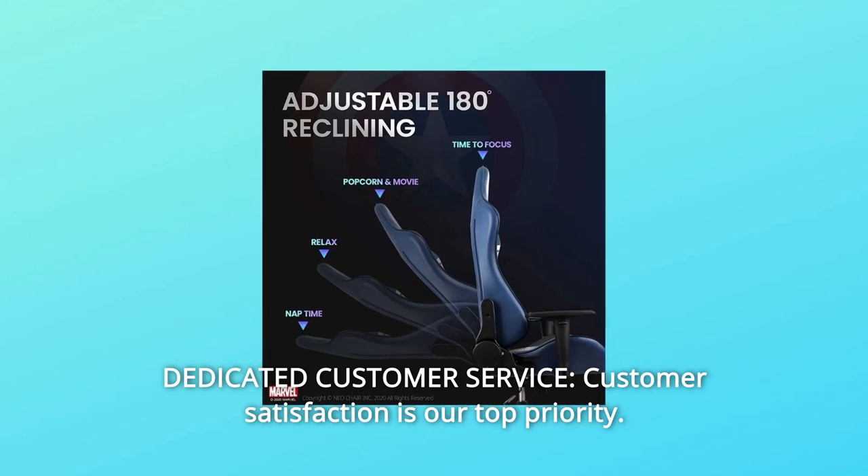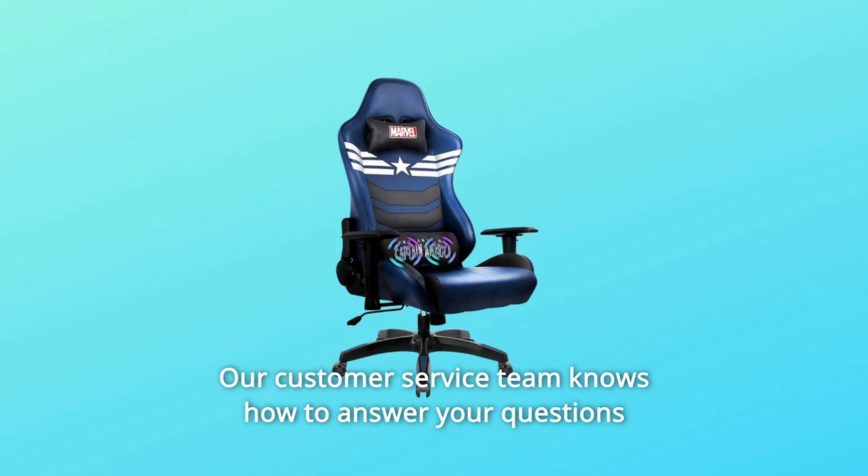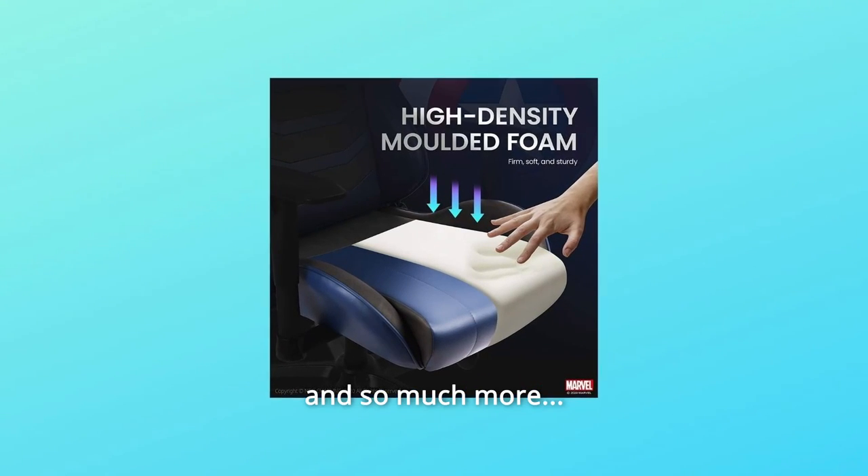Number 9: Dedicated Customer Service. Customer satisfaction is our top priority. Our customer service team knows how to answer your questions and provide the right solutions. And so much more.